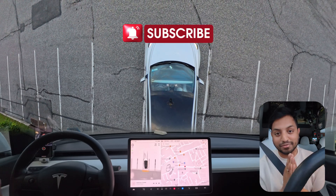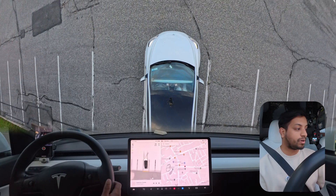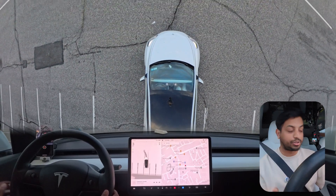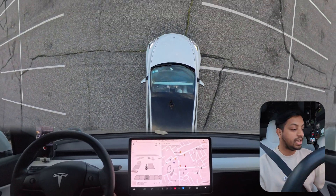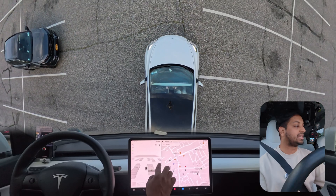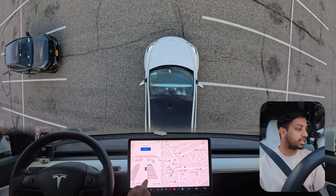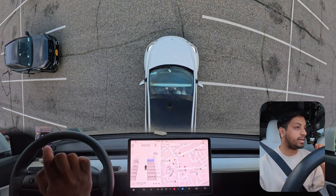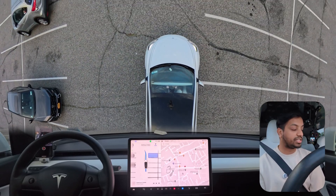Hello everyone, we are back with another full self-driving test, testing the auto park feature in Long Island. We're going to see how FSD 12.3.6 performs in this parking situation — there are so many spaces here. I'm going to select a parking space, press start, and we'll see how the car handles it.